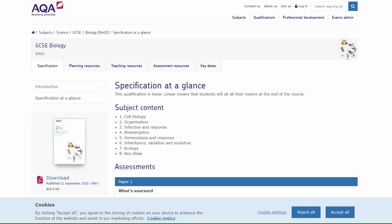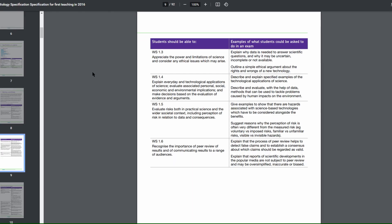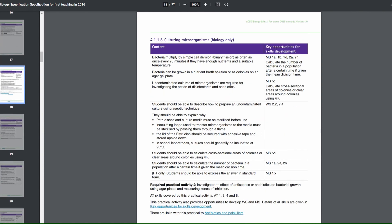So first of all, you must know what your exam board is. Go onto Google, search up 'GCSE AQA Biology specification.' Go through the whole specification and make sure you know everything. Repeat that for each individual science. This works for both separate sciences and combined sciences.